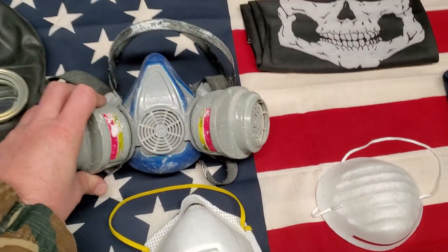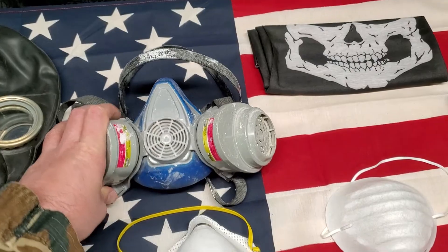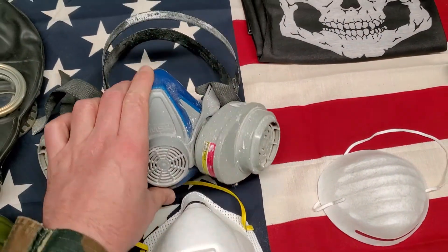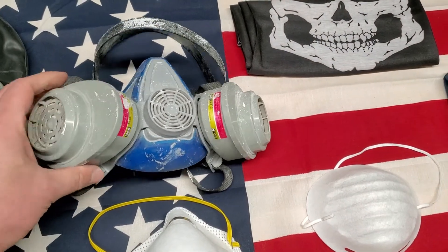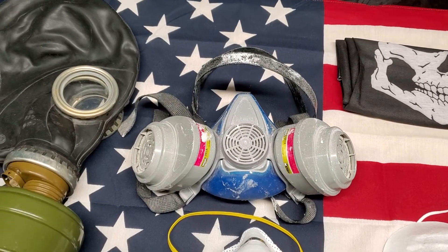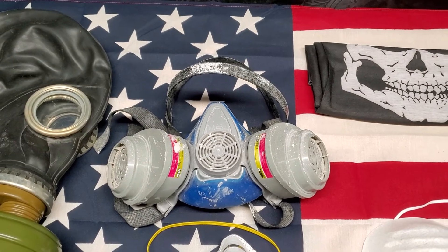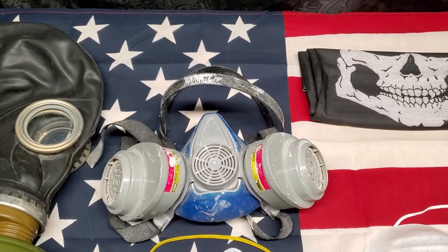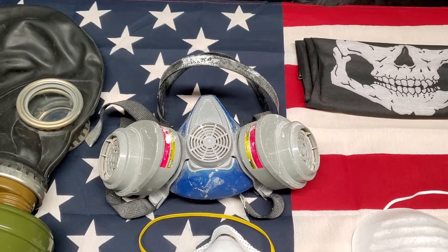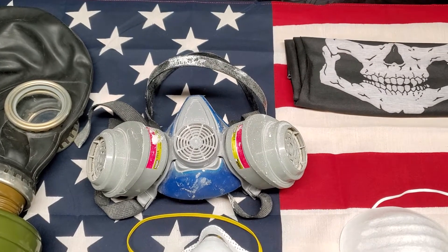The next best choice — or it may even be equally as good — would be this. This is a much more heavy duty mask than these thin paper ones. This can fit really snug to your face, you can tighten it, it's got filters in there. People use this when they're painting or spraying chemicals so they don't breathe it in. This filters out a lot of stuff and it's super tight. This would be your best choice for most people. Wrap a hood up around your face too, kind of keep yourself as protected as possible. But these are very, very difficult to get.